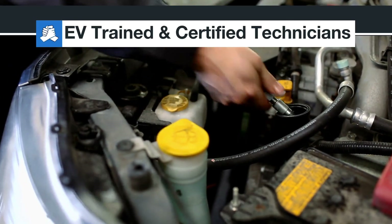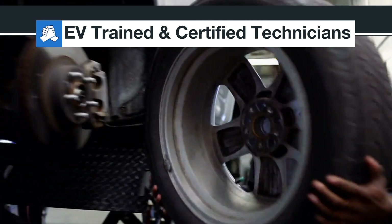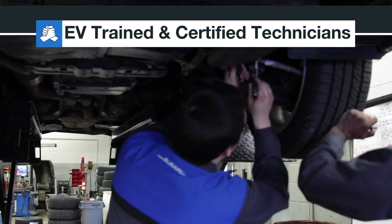Factory trained teams are certified to perform professional maintenance and any repairs on any Subaru, including EVs and plug-in hybrids.